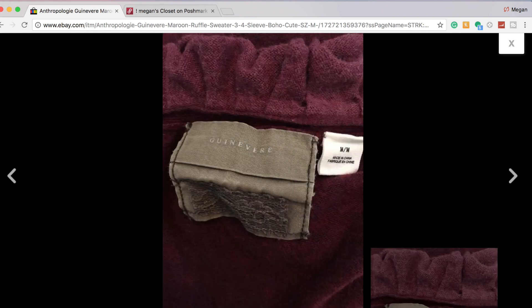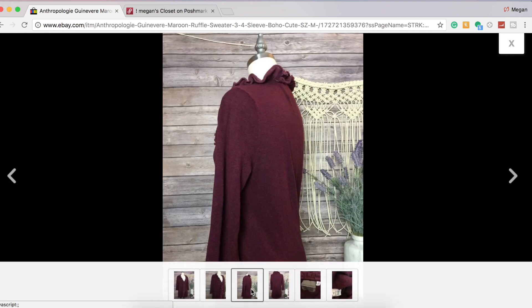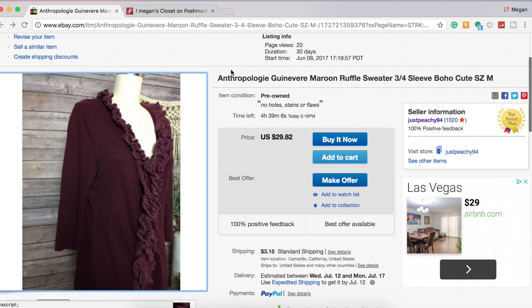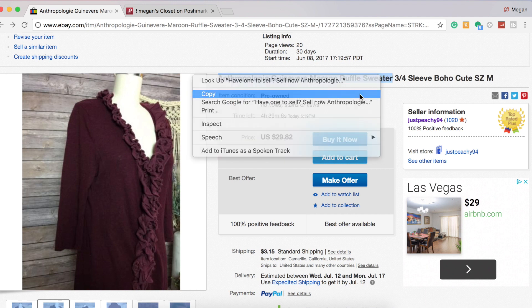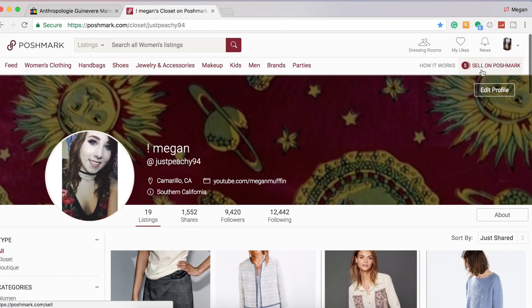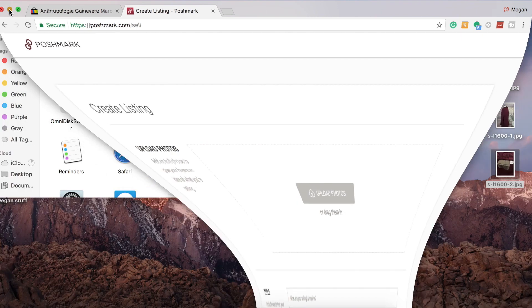I'm only worried about cropping and making sure the first photo is squared. If the other photos on my listing get cropped, I'm not really worried about it — I'm mostly concerned about the main photo and making sure it fits the frame. I'm also going to copy part of my title and go onto Poshmark. In the very corner, it says 'Sell on Poshmark' — you're going to click that.